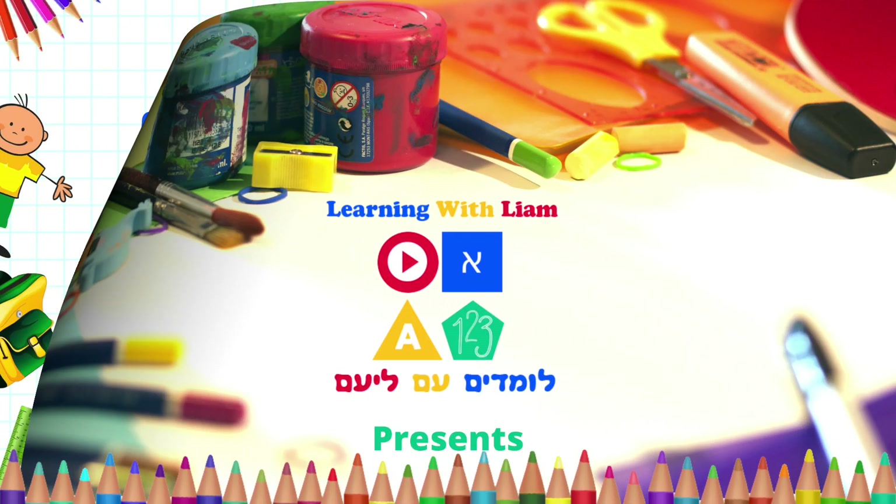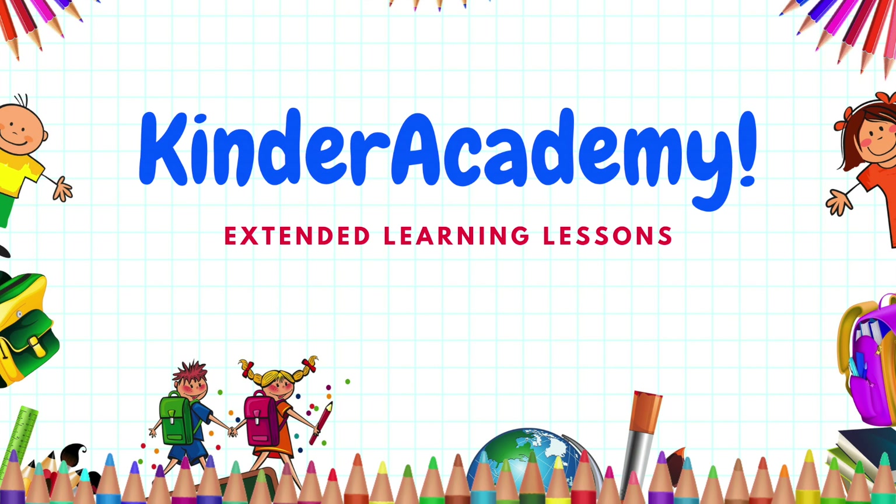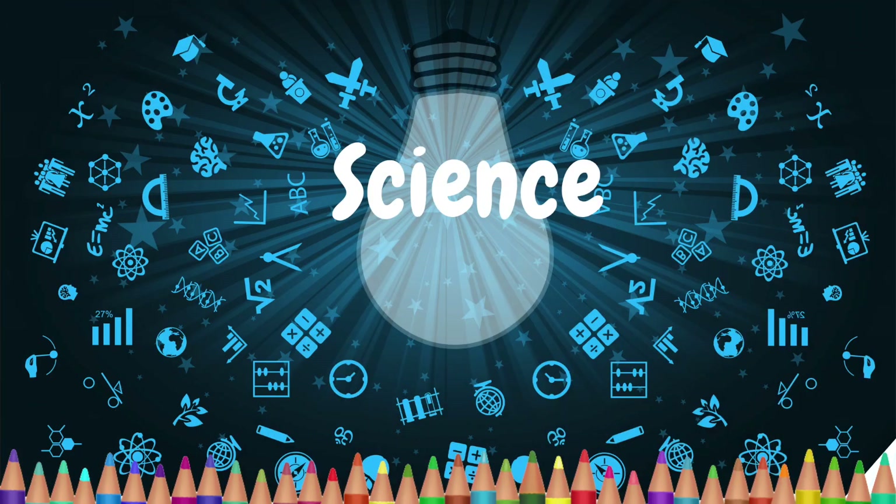Learning with Liam presents the Kinder Academy. Today's lesson is science! Yay!